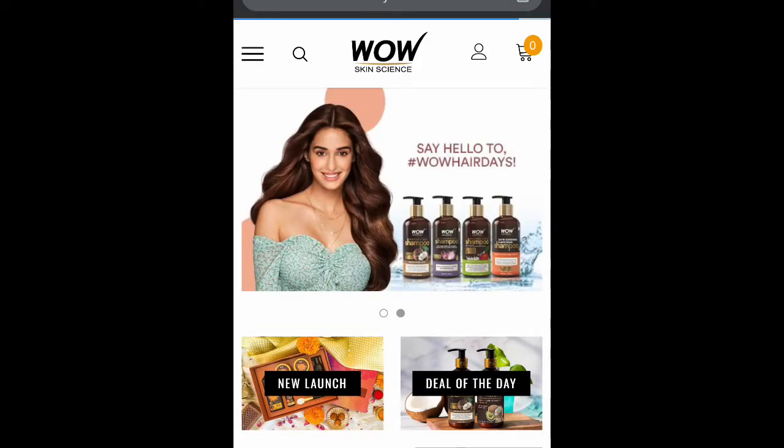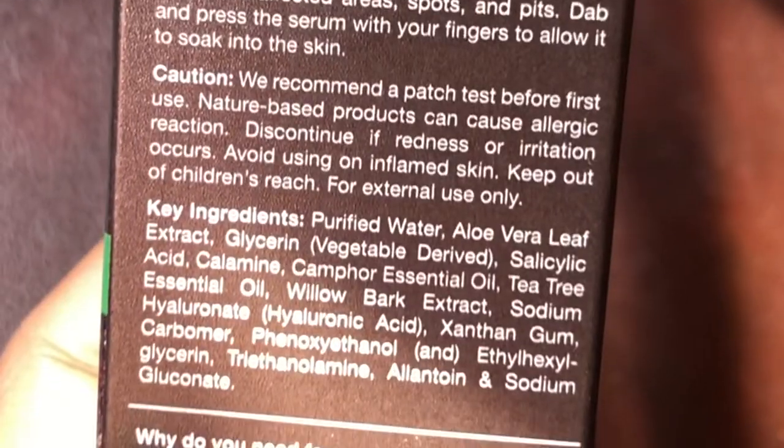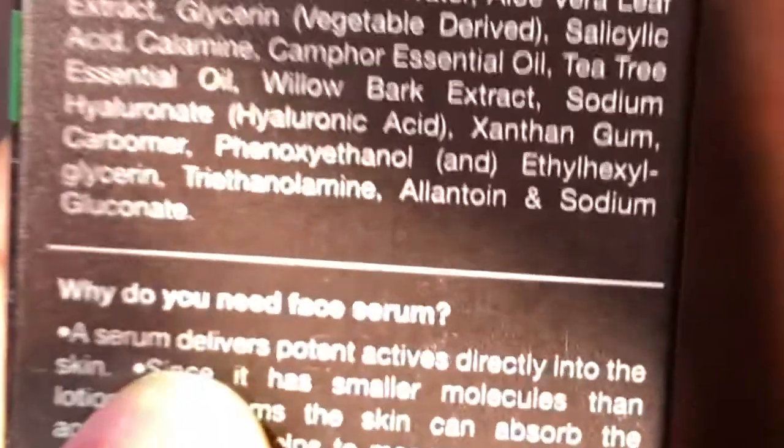Talking about this serum, it is for dark spot reducing. The main ingredient is tea tree oil, which handles acne problems very well. This serum is available for 499 rupees, and you can get good discounts on it from any online store like Amazon, or you can also check their personal website. It comes in 50 ml quantity. It is cruelty free, 100% vegan, dermatologically tested, and gluten free. The key ingredients include purifying water, aloe vera leaf extract, glycerine, salicylic acid, calamine, tea tree essential oil, willow bark extract, and sodium hyaluronate.